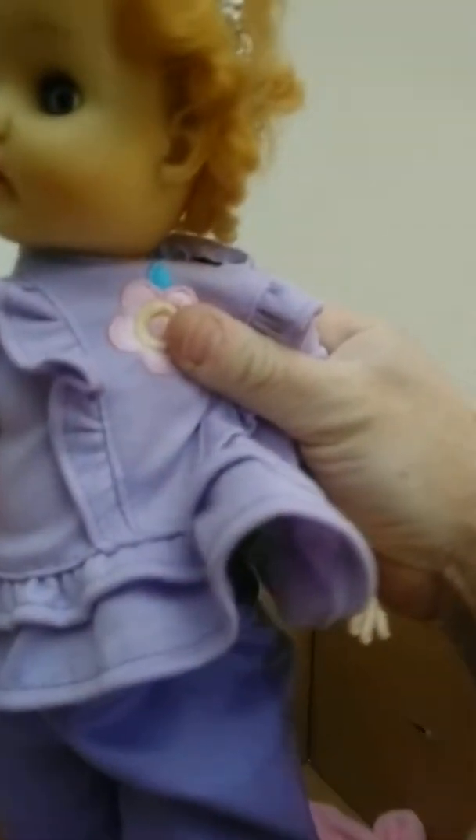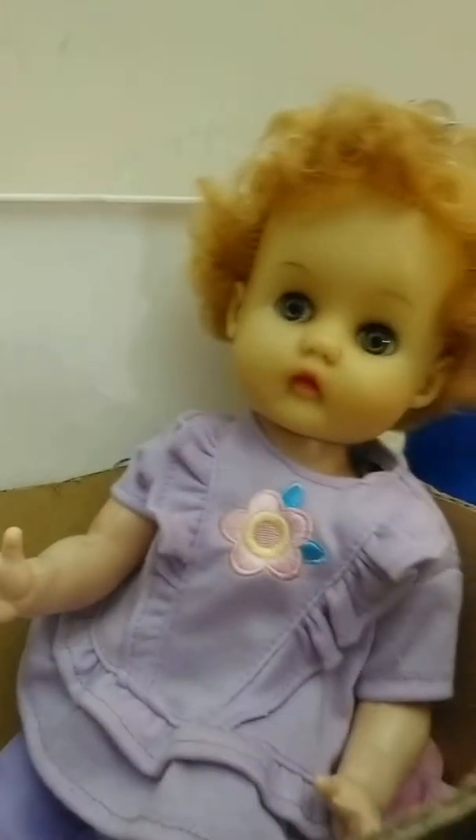And then I have Princess Prancie, who is also cutely dressed in purple. She has a top with a little flower on it. I didn't have much for her for Easter, but there she is.